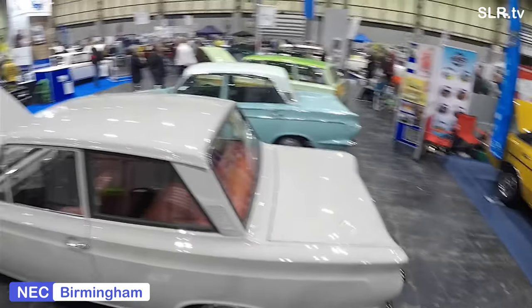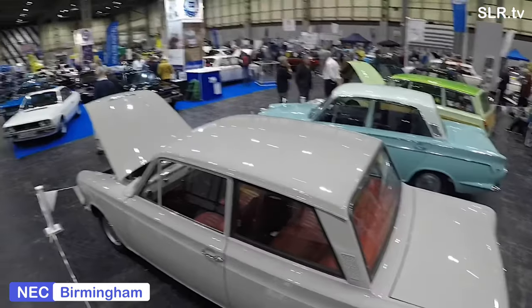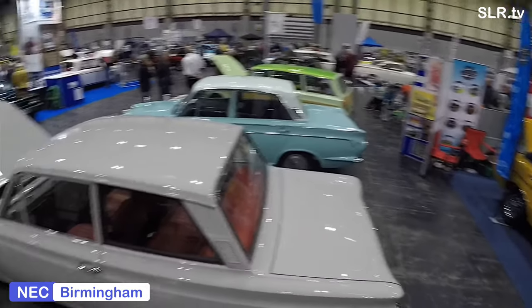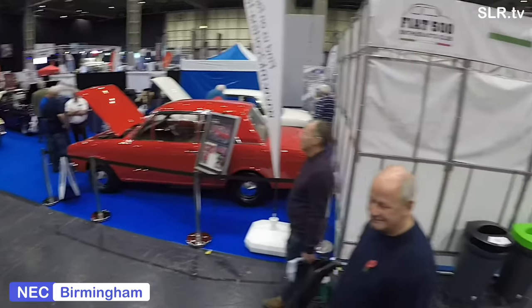I've incorporated our helicopter show, so you can have a look around and just get an idea of the show for yourself, if you haven't managed to get to the Birmingham NEC for the classic car show.